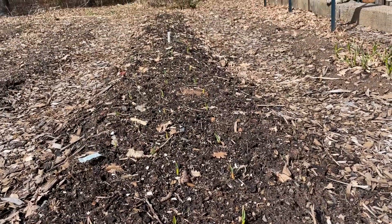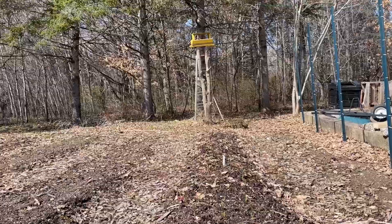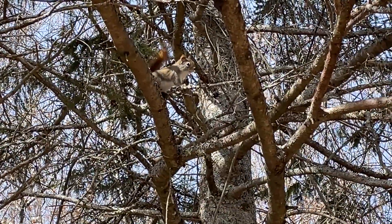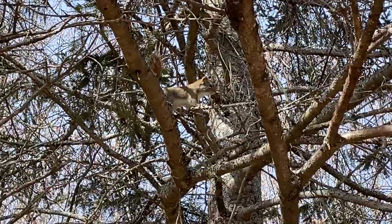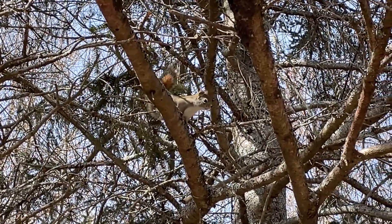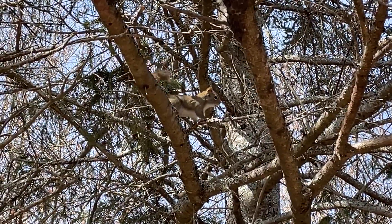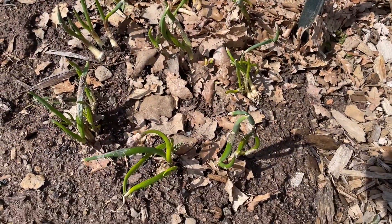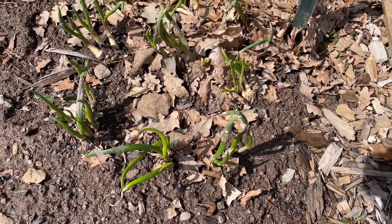There's a squirrel up there losing his mind about something — good morning! What are you so upset about? You're disrupting my video. Anyway, ignoring the noisy squirrel, I have a small patch of scallions next to the garlic.